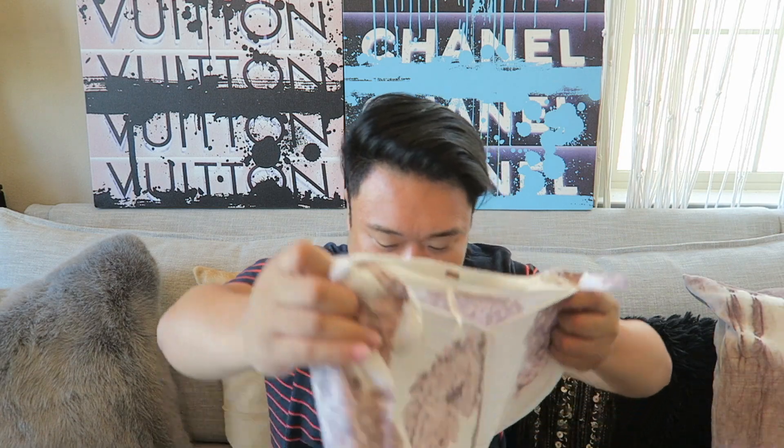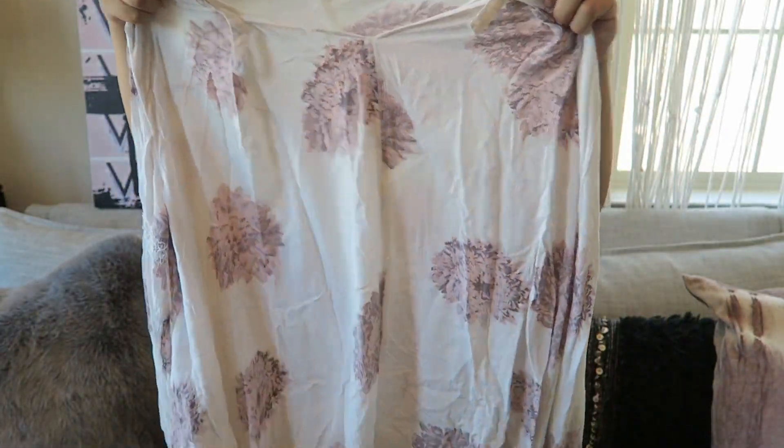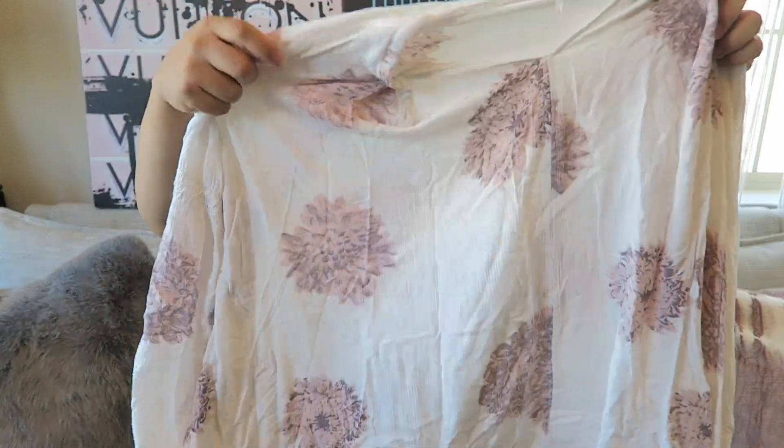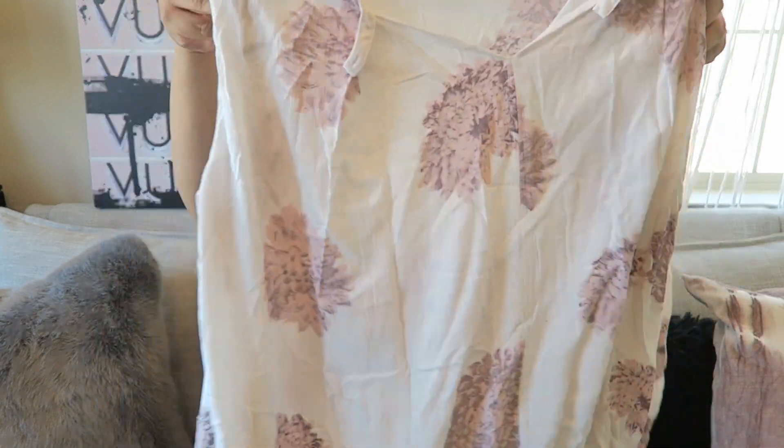Up next, I have this Free People piece — I think it's like a dress. It's really fun and flowy. It has really cool detail with the stitching and I like the sleeves. This is like a very Free People vibe. It's a large, and it's pretty long — you can wear it as a dress, or with leggings, or without anything underneath.